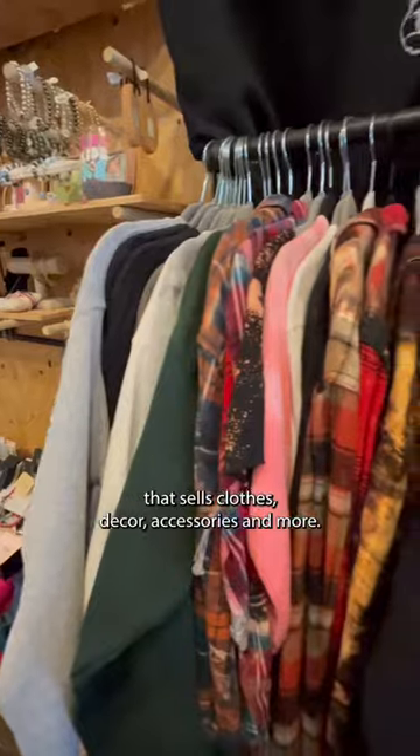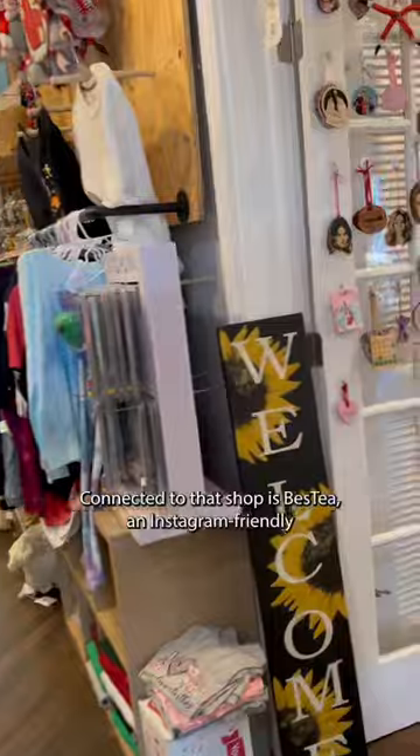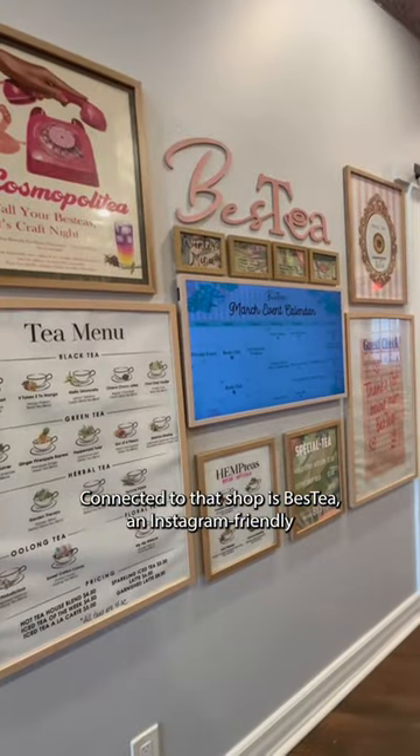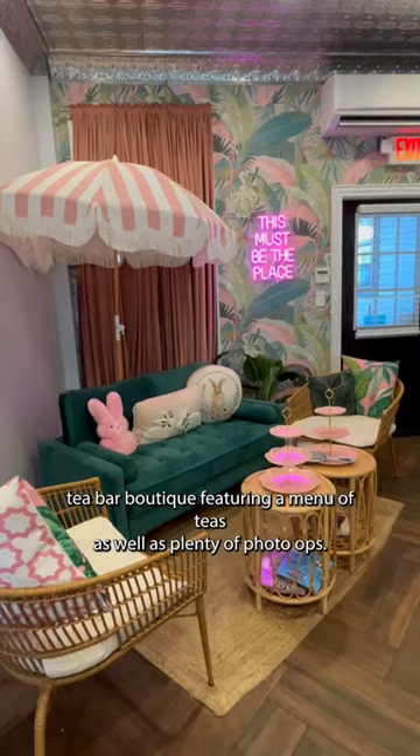There's also Hitch, an eclectic shop that sells clothes, decor, accessories, and more. Connected to that shop is Bestie, an Instagram-friendly tea bar boutique featuring a menu of teas as well as plenty of photo ops.